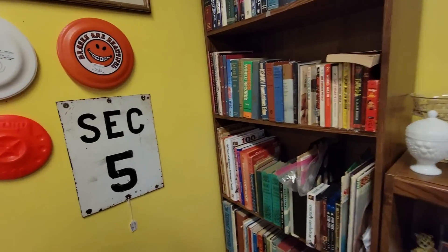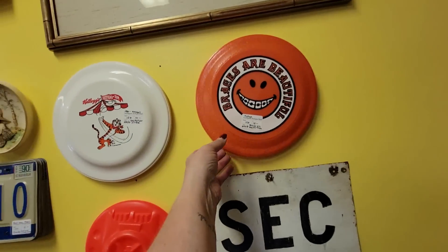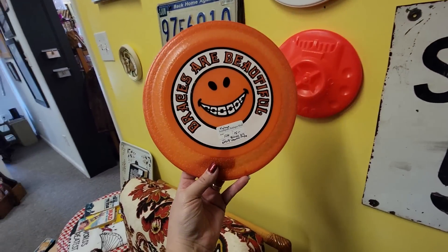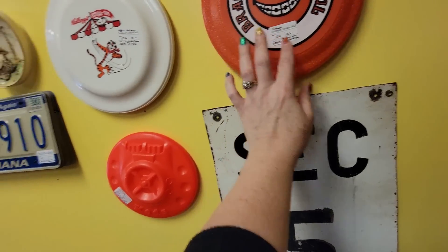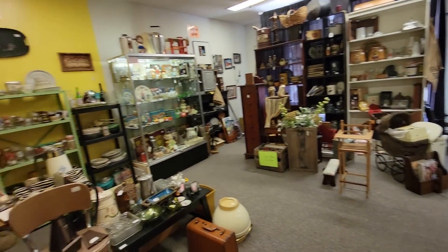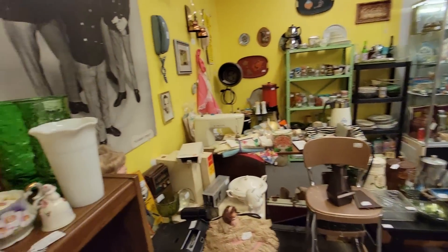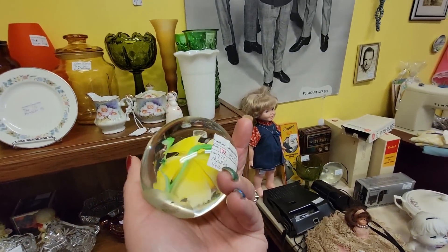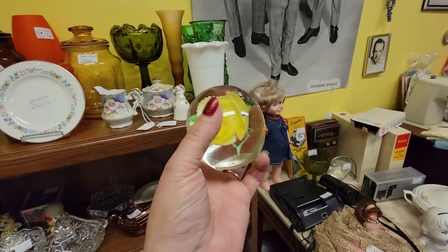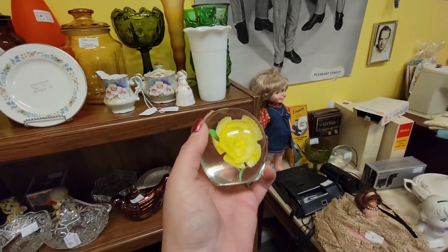I'm happy to get this for Cindy's husband who's a dentist - braces are beautiful, $15. Richard likes these paperweights that have flowers, and this one's $12.99, that is really pretty.